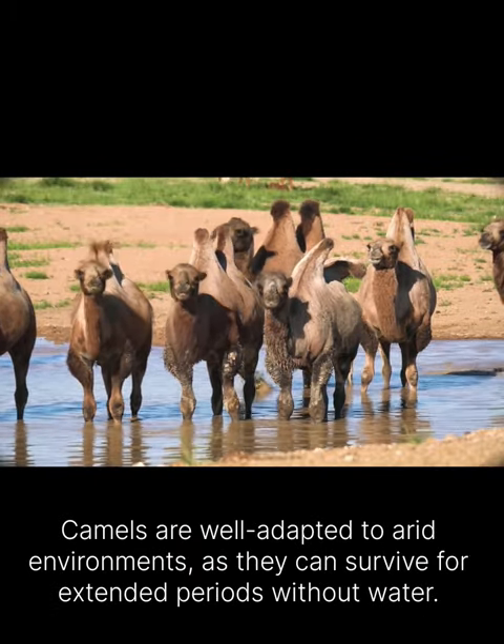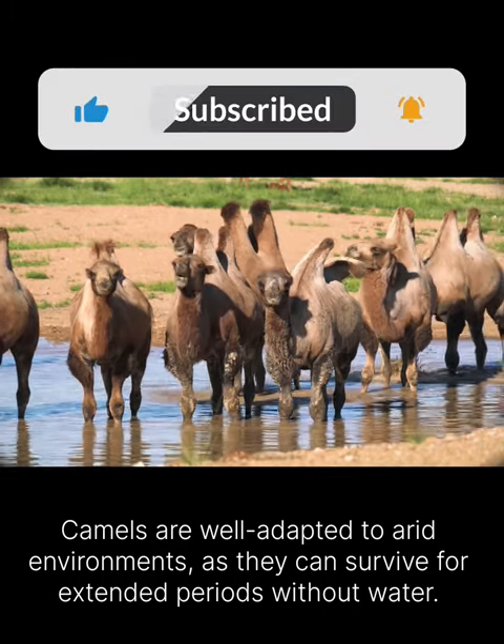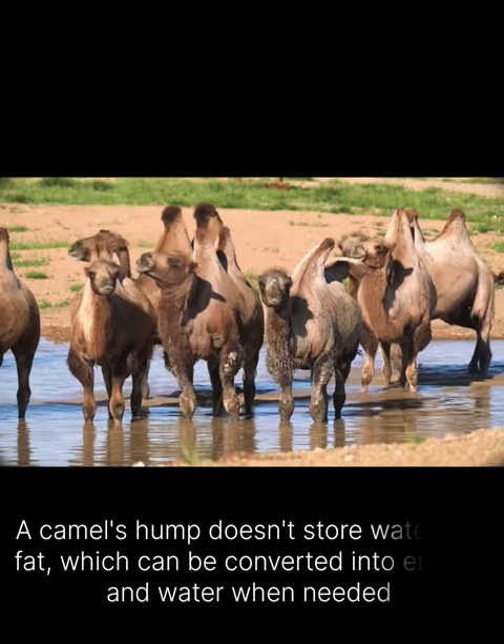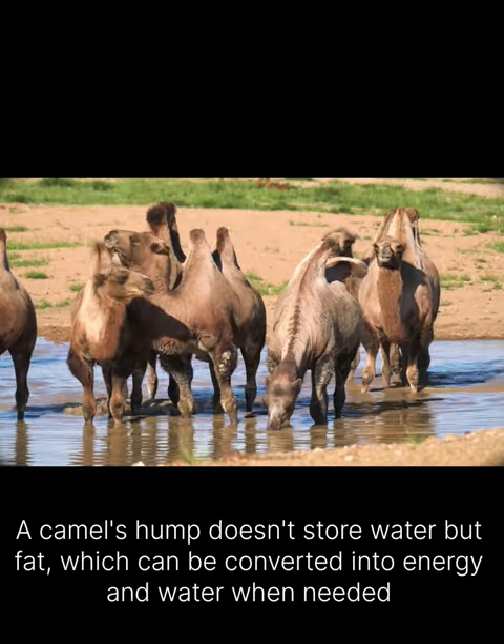Camels are well adapted to arid environments, as they can survive for extended periods without water. A camel's hump doesn't store water but fat, which can be converted into energy and water when needed.